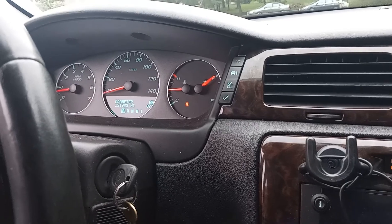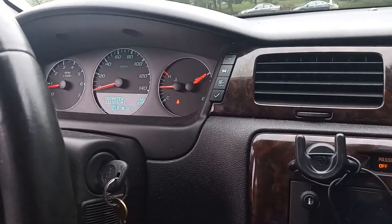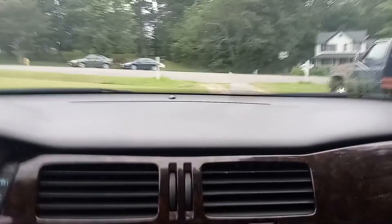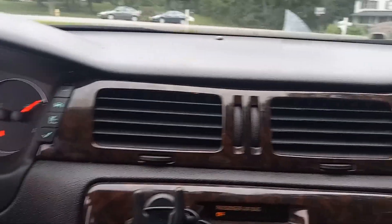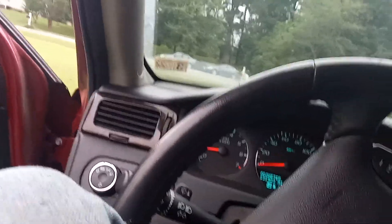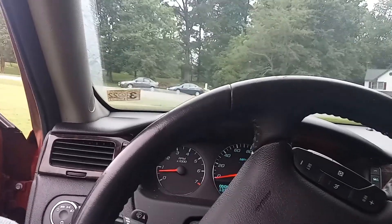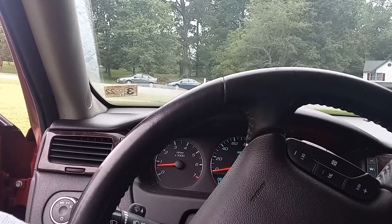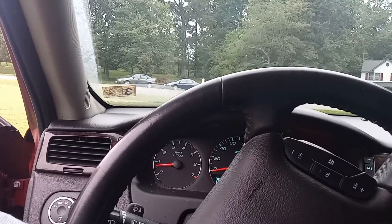I'm going to the dealership — I already left them a voicemail. It's beyond my capabilities. I've already looked at relays as a possibility: there's one set of fuses and relays in the corner inside, one on the passenger side down in the footwell, and one under the hood on the passenger side by the battery. I have the owner's manual open to the fuse and relay section — I think it's Chapter 10 or 12 — vehicle maintenance and vehicle care.